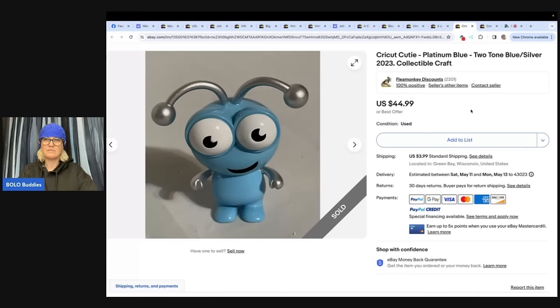Cricut Cutie — platinum blue, two-tone blue, silver, 2023 collectible craft. Cricut is the machine that does crafts. Bought this Cricut Cutie at a rummage sale two weeks ago. My wife was with me and she handed it to me and said, 'you want this?' I had no clue. She knew they were fairly exclusive — just a figure, doesn't do anything special, just desirable. Cost me a dollar and sold for full asking price of $44.99, with the original box worth at least double that. Store is Flea Monkey Discounts on eBay.